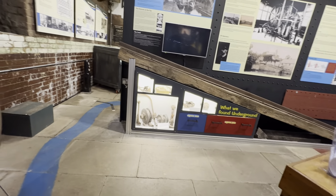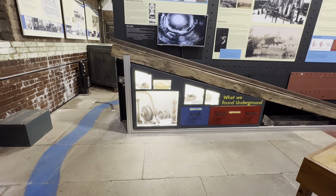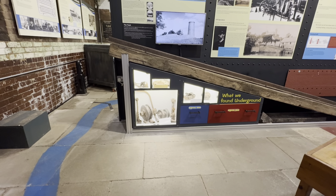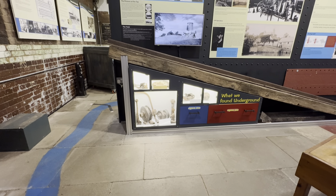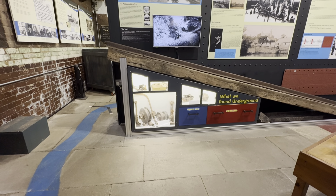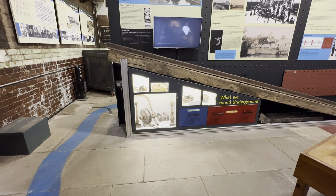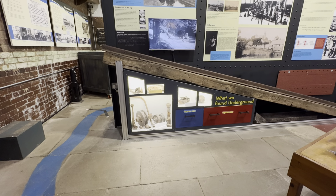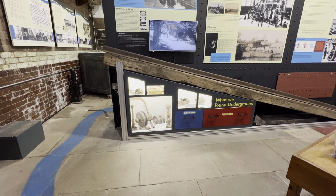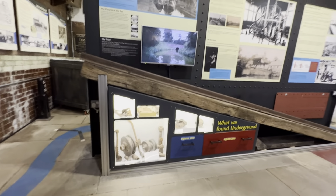These remnants are what was left after the boat lift stopped operation in 1911. It was kept in good working order through the First World War, then mothballed and eventually scrapped. In 1928 the scrap man took it away, leaving only these small pieces of metal.